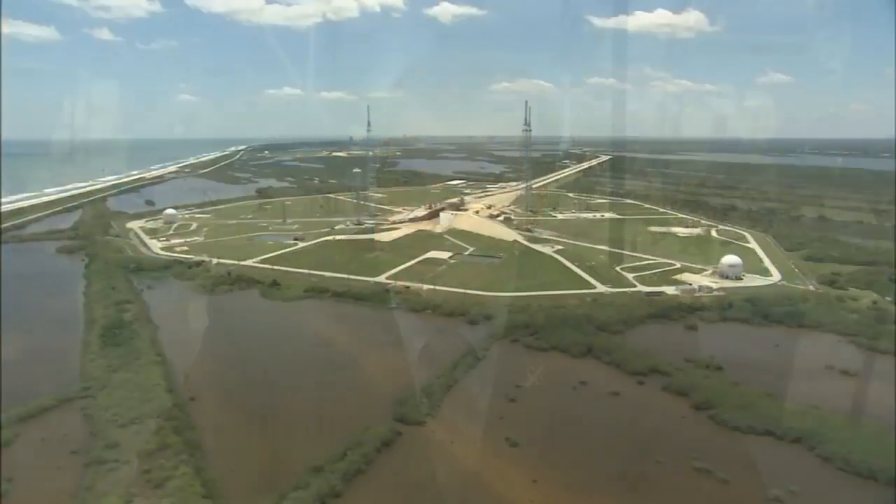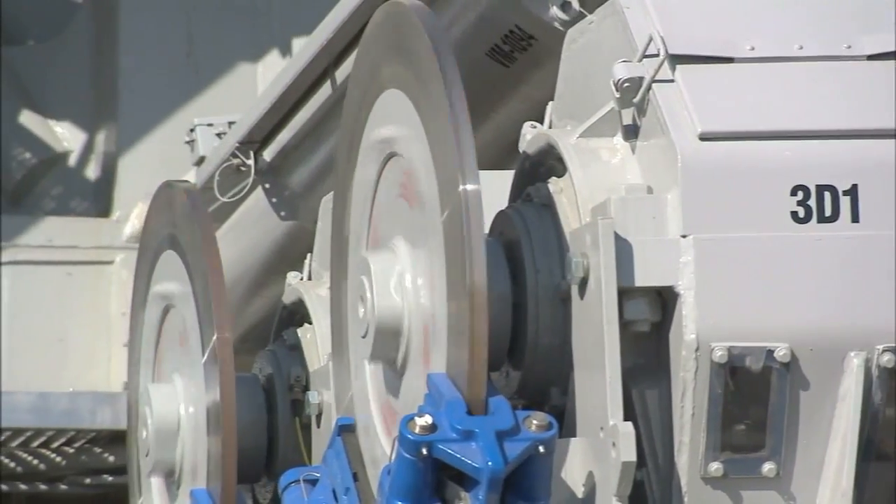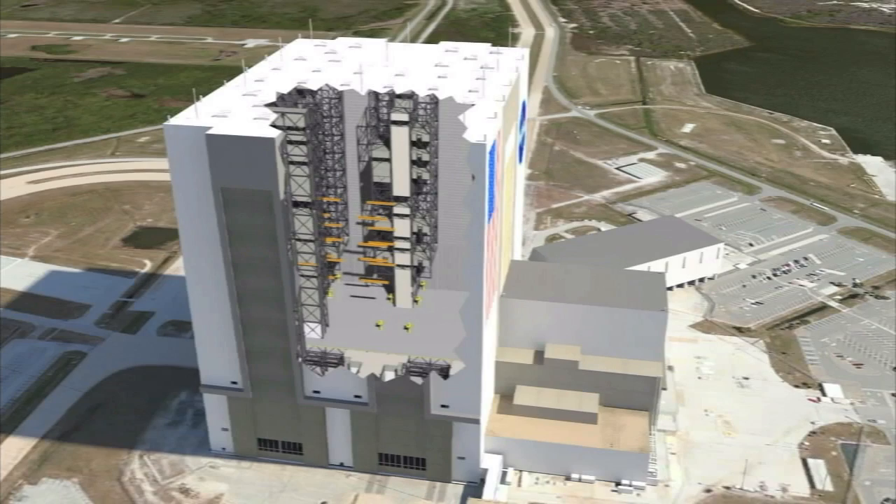If I had a hat, I would take it off and salute all those folks that are working very hard today within the program in order to get a U.S. capability. Kennedy's Ground Systems Development and Operations Program is refurbishing the center's infrastructure for all future government and commercial launches.